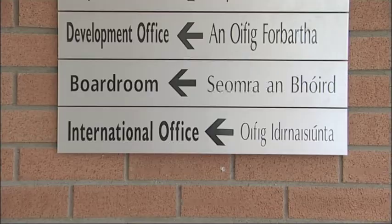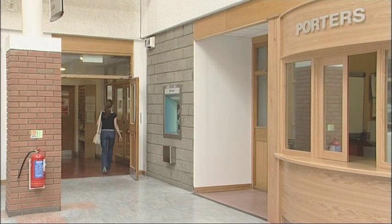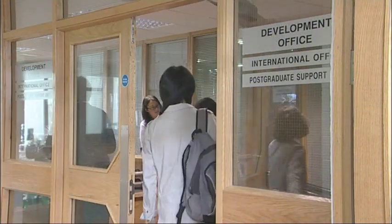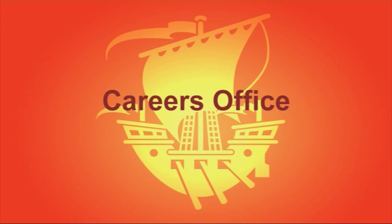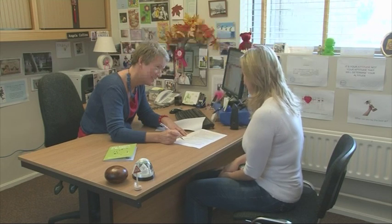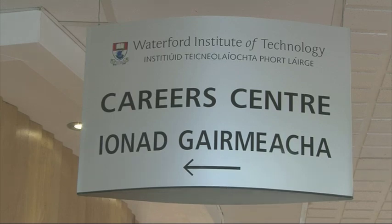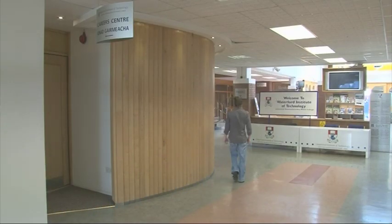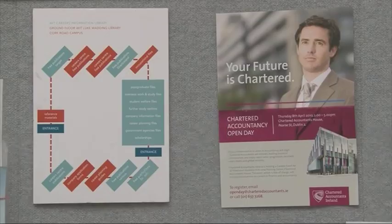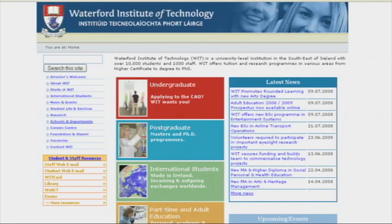Of particular interest to European and international students is the International Office, located just off the atrium in the Cork Road Campus. The International Office works on matters affecting our many overseas and international students. The Careers Information Service here at the Institute is a confidential advisory service for students on matters relating to careers choice, further studies and employment. The philosophy of the service is very much one of self-help and you are encouraged to take full advantage of the facilities on offer. Further information can be found in the weekly careers newsletter, on the careers notice boards or from the careers website on the WIT homepage.